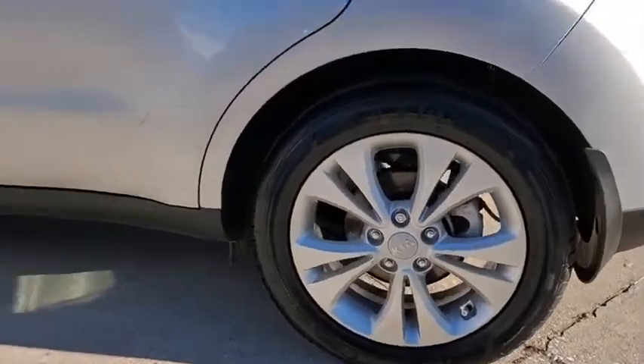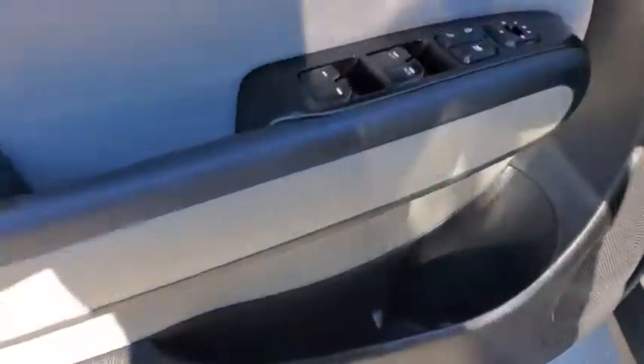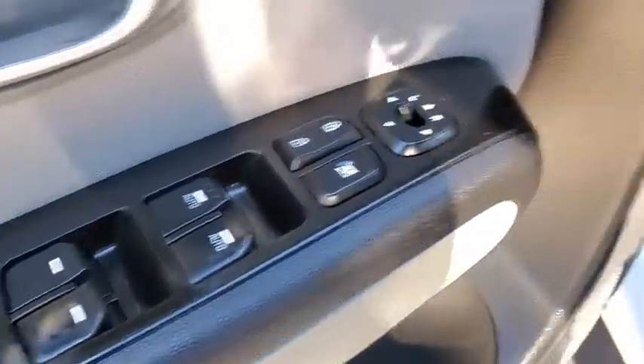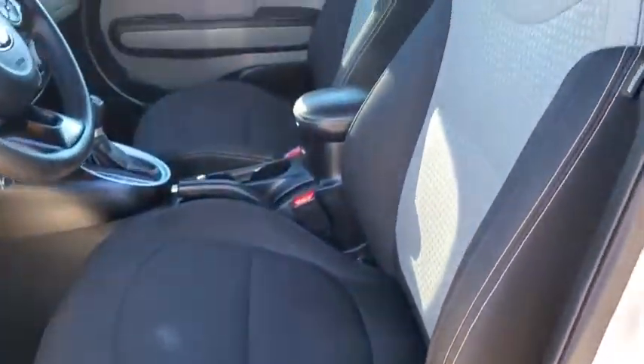Overhead console, tachometer, driver vanity mirror, front reading lamps, tilt steering wheel, front bucket seats. Take this vehicle for a spin and see why so many shoppers are now proud owners.